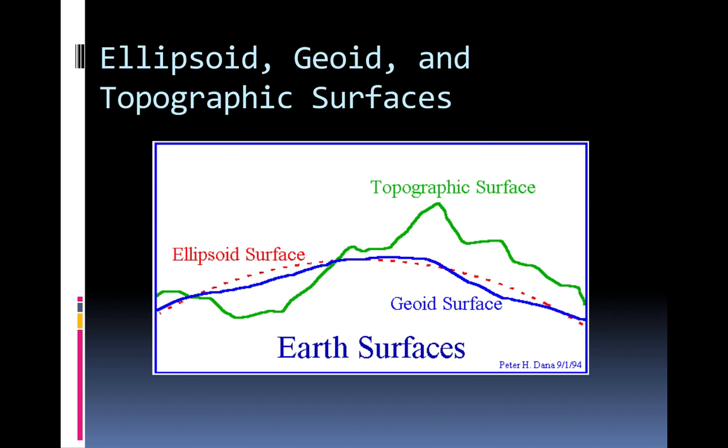Comparing the two: the ellipsoid surface is a smooth, perfect ellipsoid shape, while the geoid changes slightly because of topographic masses. When you have a topographic mass like a mountain, you get small changes in the Earth's gravitational constant because of those huge masses of Earth, and that affects the geoid surface.